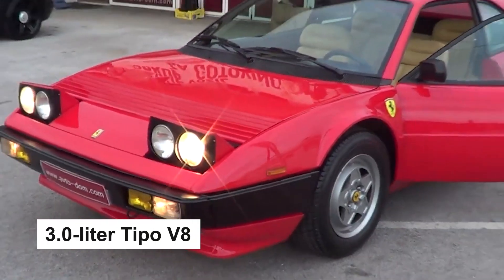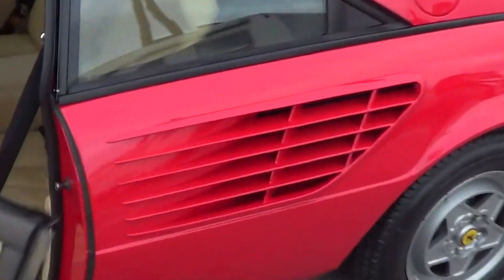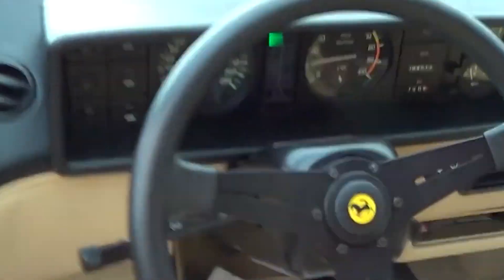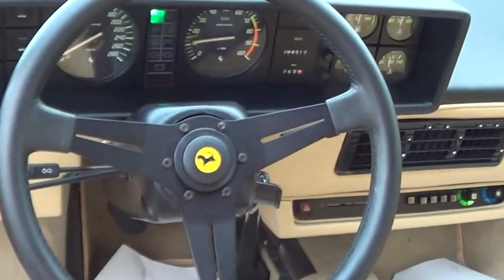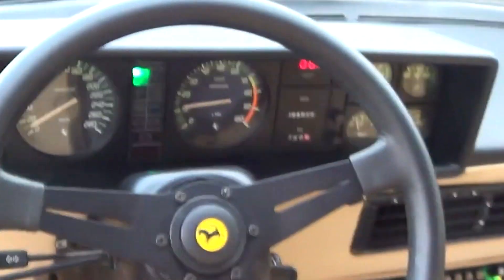Its 3.0-liter Tipo V8 produced more than 210 horsepower and even came with a gated manual gearbox. So if you've ever wanted to drive one of the most profound exotic carmaker sports cars without selling your children, the Mondial is the way to go.